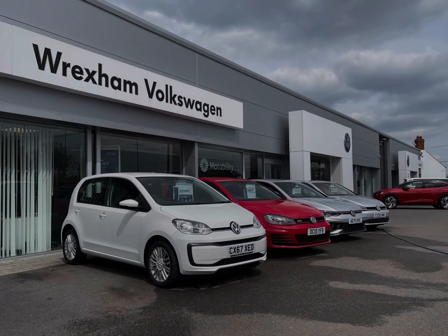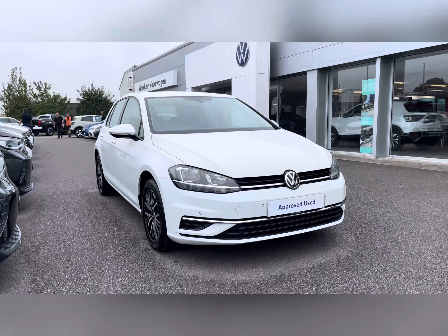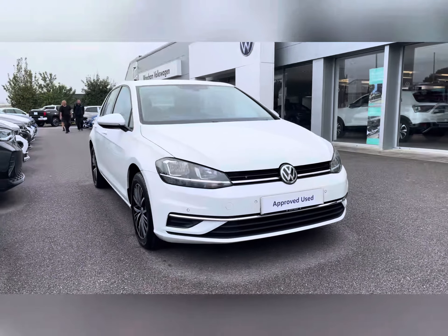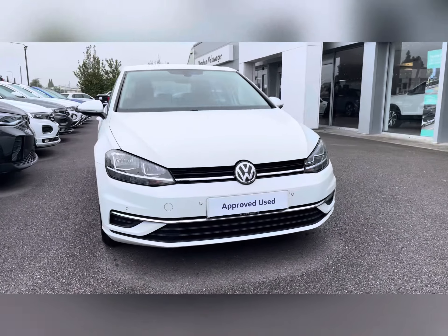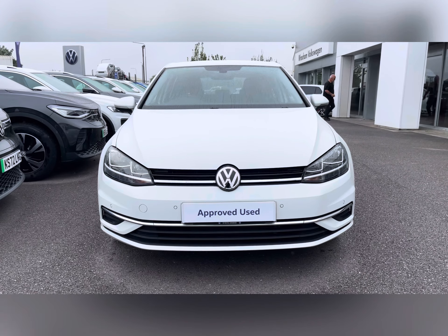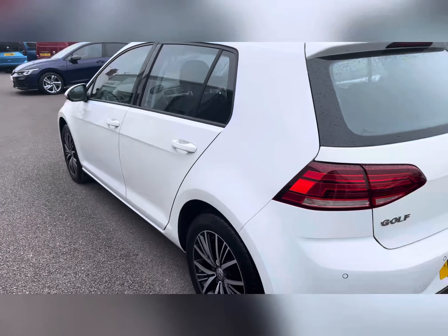Hi, I'm Reece from Wrexham Volkswagen and today I'm going to be taking you around this approved used vehicle. This particular vehicle is the Volkswagen Golf 1.4 TSI SE, finished in pure white paint. This vehicle boasts 125 PS and comes with a manual transmission.